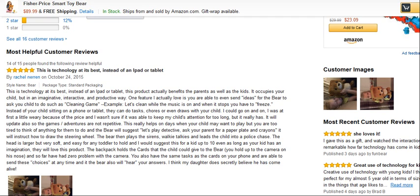The head is larger but very soft and easy for any toddler to hold, and I would suggest this is for kids up to 10 — even as long as your kid has an imagination, they will love this product. The backpack holds the cards that the child could give to the bear. You hold up the camera on his nose, and so far have zero problems with the camera. You also have the same tasks as the cards on your phone and are able to send these choices at any time, and the bear will also hear your answers. I think my daughter does secretly believe he has come alive.